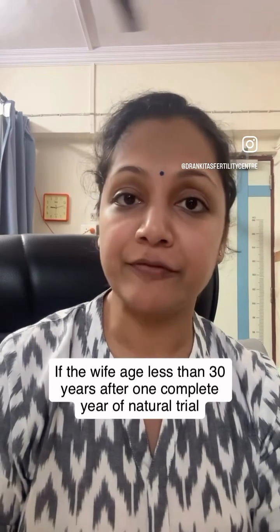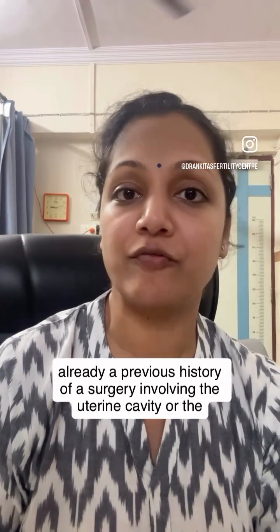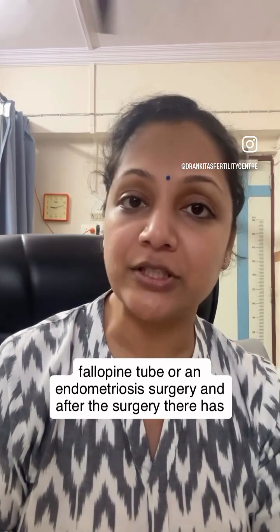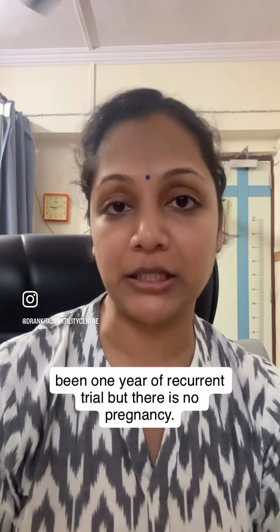If the wife is more than 35 years of age, after three months of regular trial, this test is recommended. If the wife is less than 30 years of age, after one complete year of natural trial for pregnancy, this test can be considered. If there is a previous history of surgery involving the uterine cavity, fallopian tube, or endometriosis, and after the surgery there has been one year of recurrent trial with no pregnancy, a tubal evaluation test can be performed before starting treatments.